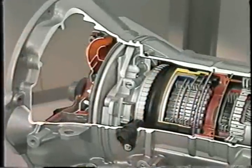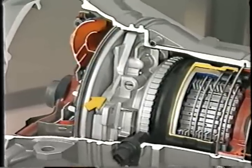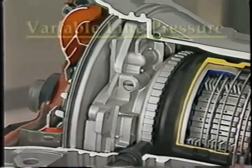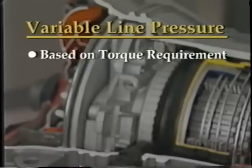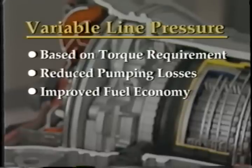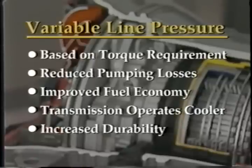A new dual-stage fluid pump is another feature of the 45RFE. The pump contains several valves that were previously located in the valve body. The 45RFE operates on variable line pressure, which is based on torque requirement. This reduces pumping losses and improves fuel economy. It also allows the transmission to operate cooler, which results in increased durability.